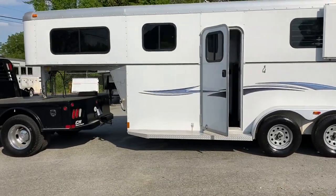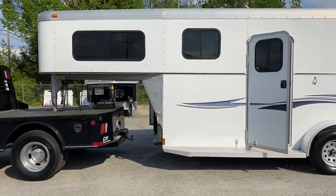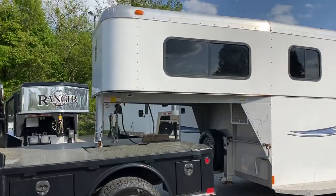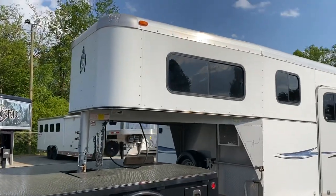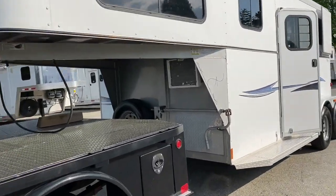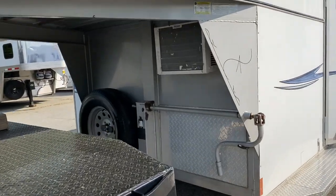What I have is a 2012 two-horse straight load gooseneck. The brand is Adam. It's an aluminum skin, steel frame, wood floor trailer. This does have an air conditioning unit — I am not sure if it works, I need to check that.